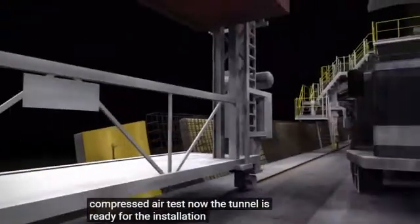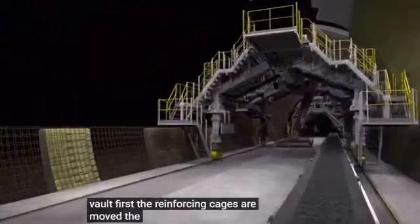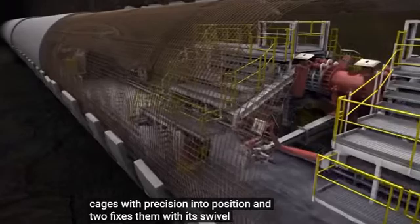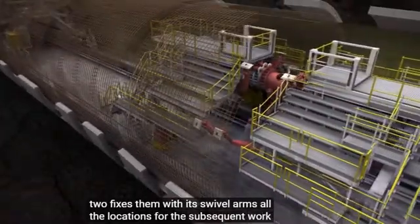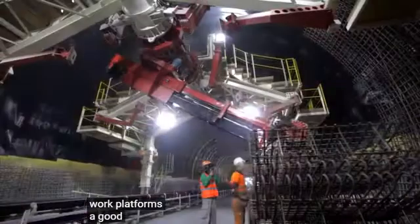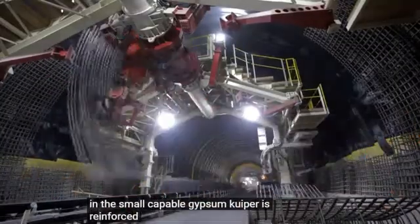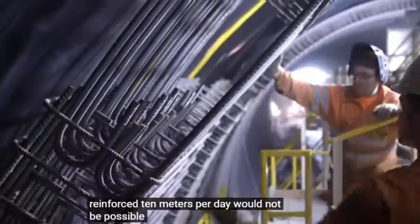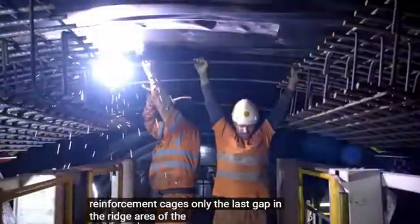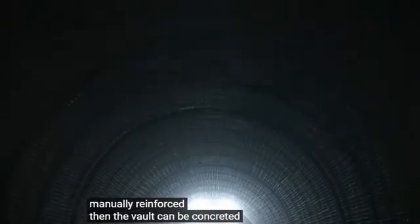Now the tunnel is ready for the installation of the inner vault. First, the reinforcing cages are moved. The reinforcing vehicle moves the cages with precision into position and affixes them with its swivel arms. All the locations for the subsequent work can be easily reached via the moving work platforms. A good 50% of the tunnel that is located in the swell-capable gypsum Keuper is reinforced. 10 meters per day would not be possible without prefabricated reinforcement cages. Only the last gap in the ridge area of the tunnel has to be manually reinforced.